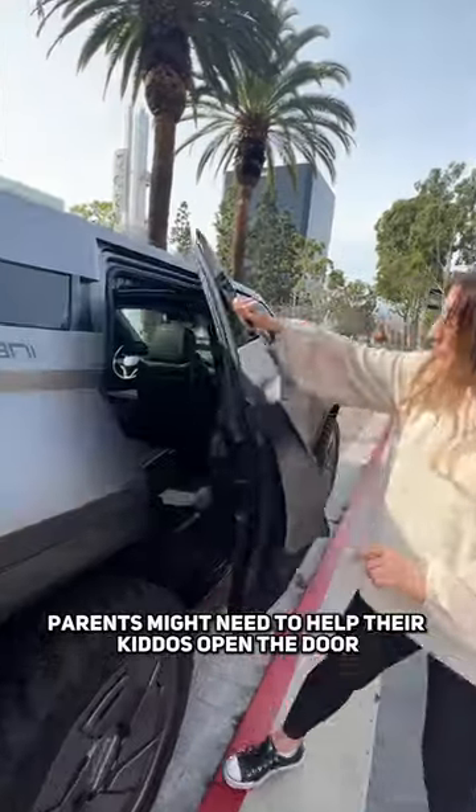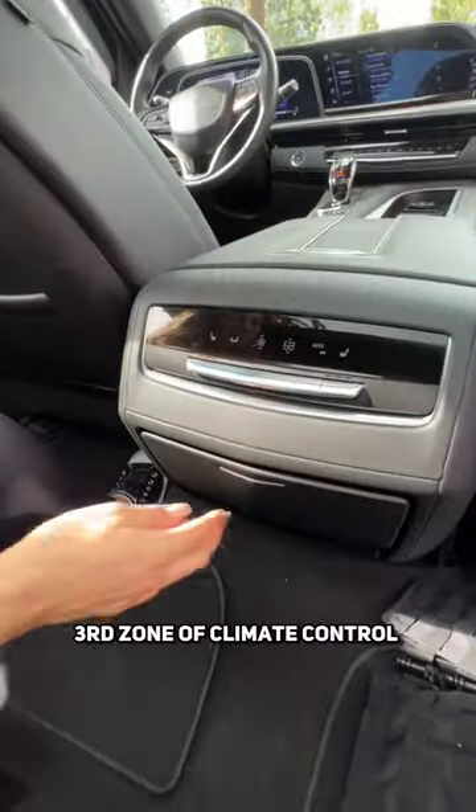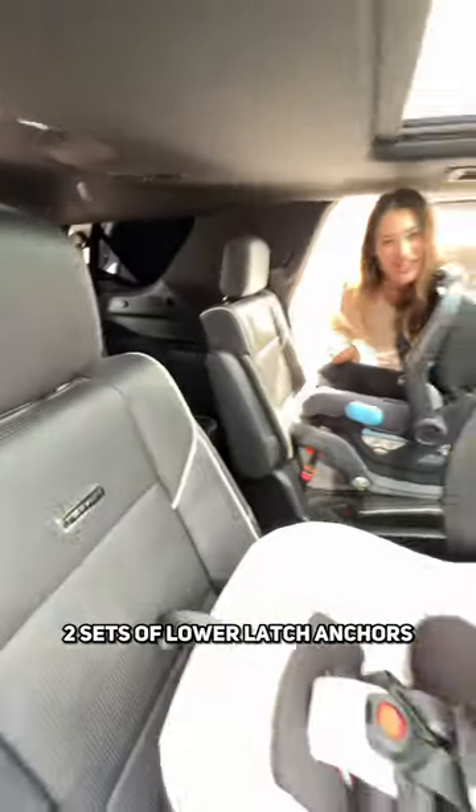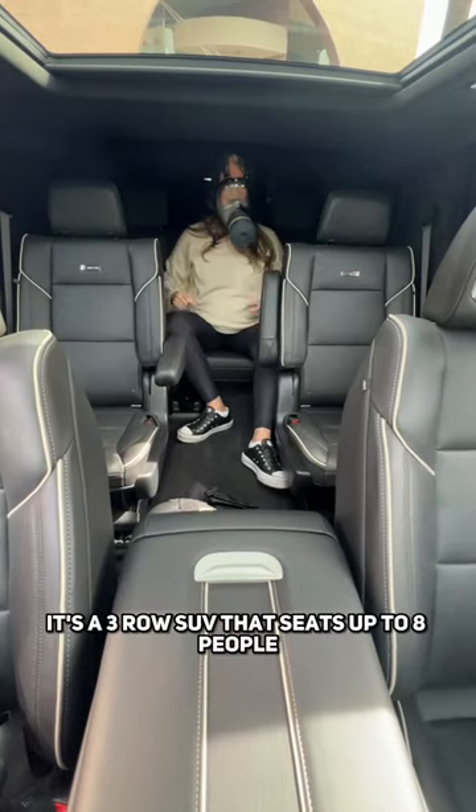Parents might need to help their kiddos open the door, but it's a breeze to get in. You have heated seats, a third zone of climate control, cup holders, and two USB-Cs. Bring the kiddos along with five top tethers and two sets of lower latch anchors. It's a three-row SUV that seats up to eight people.